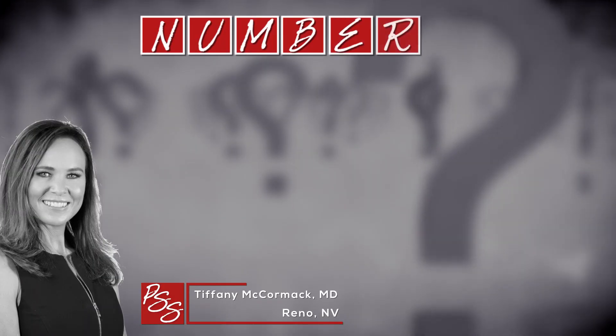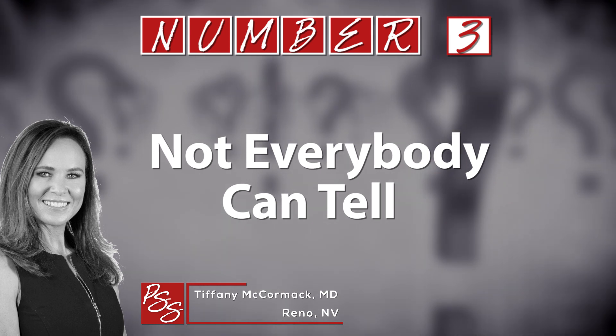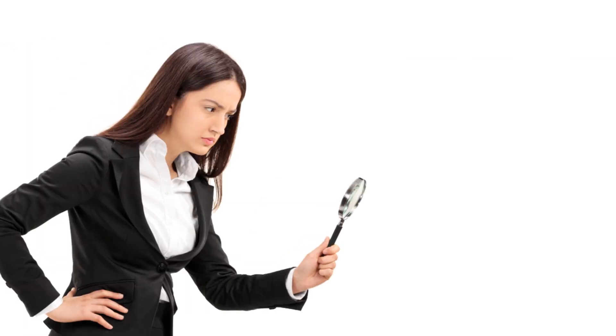What you have to do as an aesthetic surgeon is look at the face in total, especially in the mid face. And fortunately, Dr. Tiffany McCormick says not everybody can spot these surgical clues — you have to know what you're looking at and you have to understand anatomy.